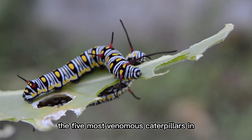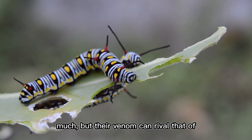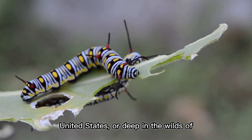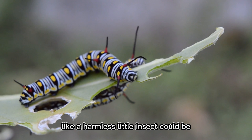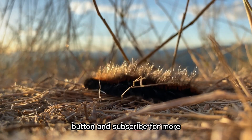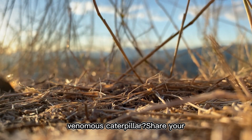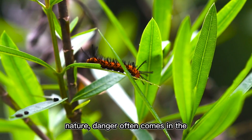And there you have it — the five most venomous caterpillars in the world that you should never touch. These tiny creatures may not look like much, but their venom can rival that of some of the deadliest snakes and spiders. Whether in the rainforests of South America, the backyards of the United States, or the wilds of Central America, always be cautious when encountering caterpillars. If you enjoyed this video, don't forget to like and subscribe — and let us know in the comments if you've ever seen or touched a venomous caterpillar.